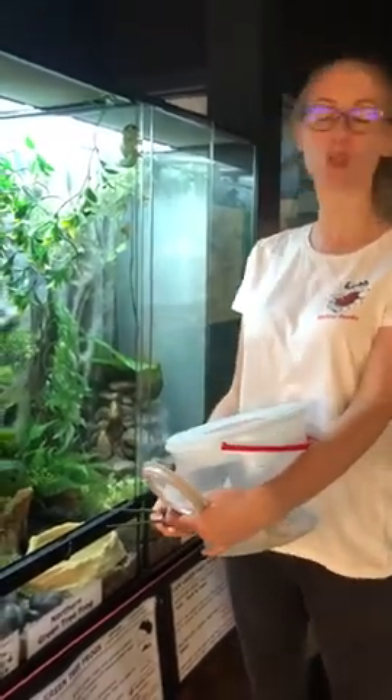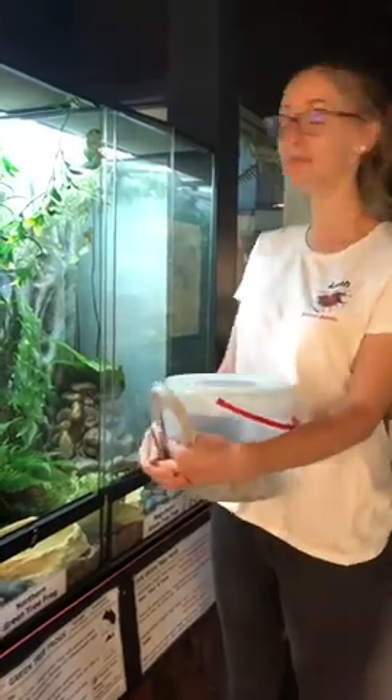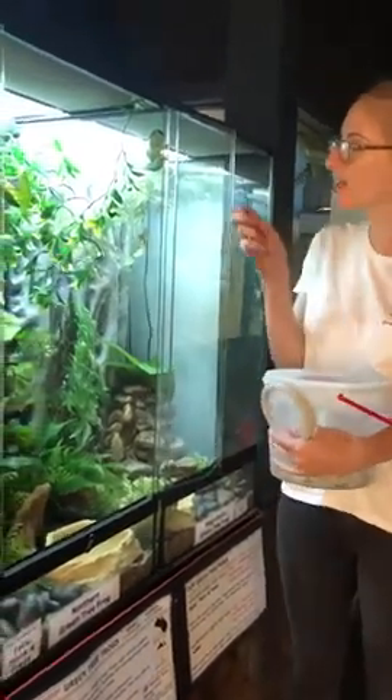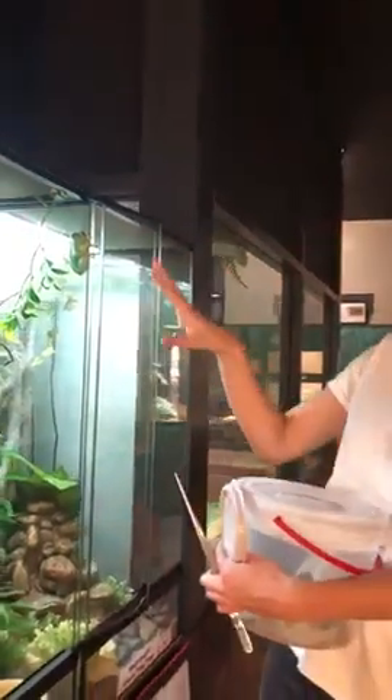These guys are part of the true tree frog family called Hylidae, and we also have the Myobatrachidae which are the ground frogs or burrowing frogs. You can distinguish the two by their toes — these guys have really sticky toe pads that are quite fat on the end.